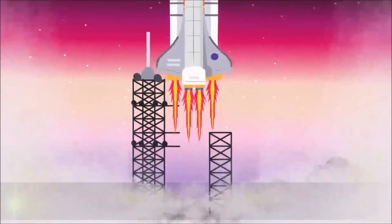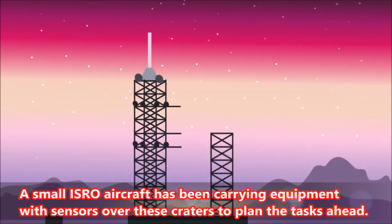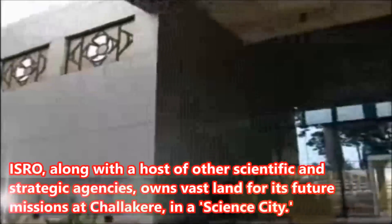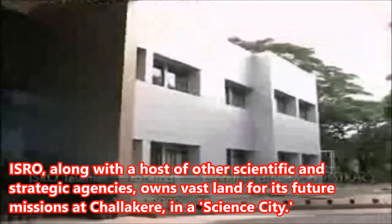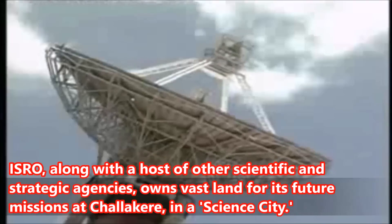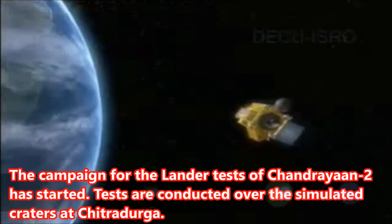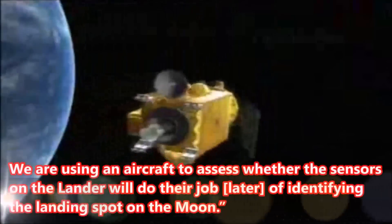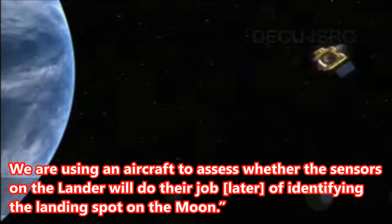A small ISRO aircraft has been carrying equipment with sensors over these craters to plan the tasks ahead. ISRO, along with a host of other scientific and strategic agencies, owns vast land for its future missions at Chalakir, in a science city. The campaign for the lander tests of Chandrayaan-2 has started. Tests are conducted over the simulated craters at Chitradurga. We are using an aircraft to assess whether the sensors on the lander will do their job of identifying the landing spot on the moon.